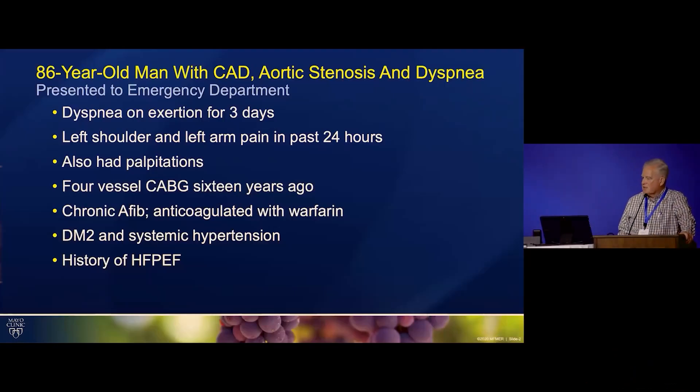A case of an 86-year-old man who has CAD and aortic stenosis and is dyspneic. He presented to our emergency department having had dyspnea on exertion for a few days. He'd also had left shoulder and left arm pain for the last 24 hours, and some palpitations.